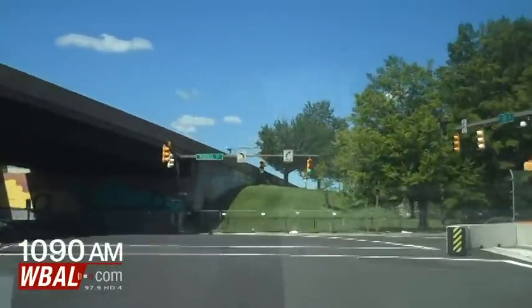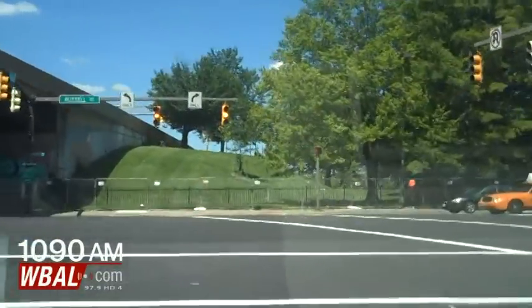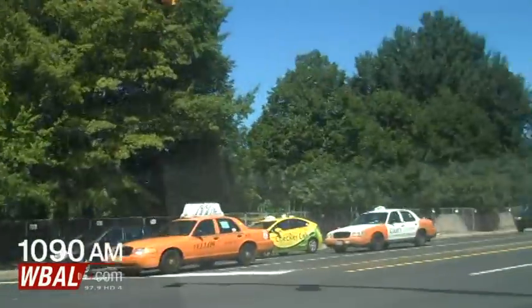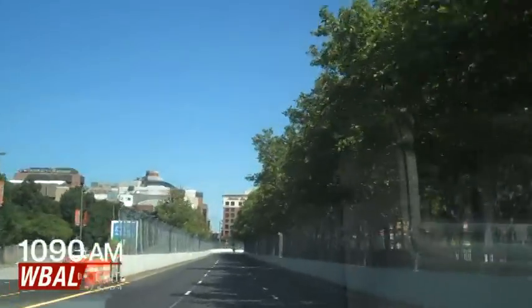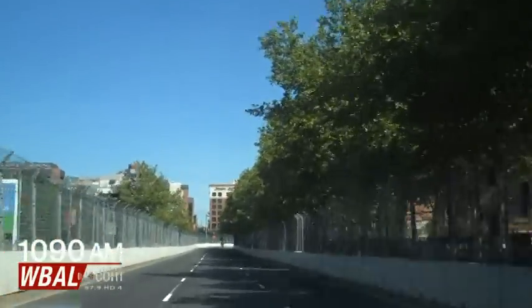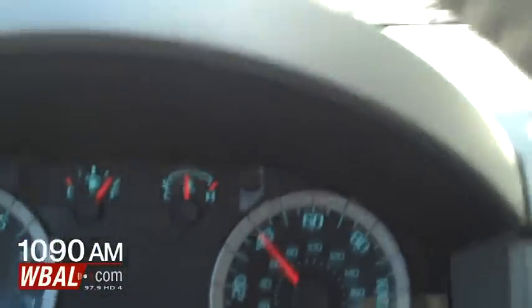We're going to turn down onto Russell Street. Russell Street, if you're going to be driving this course, is probably going to be the fastest part of the course for you, the driver. I'm right now going about 40 miles an hour.